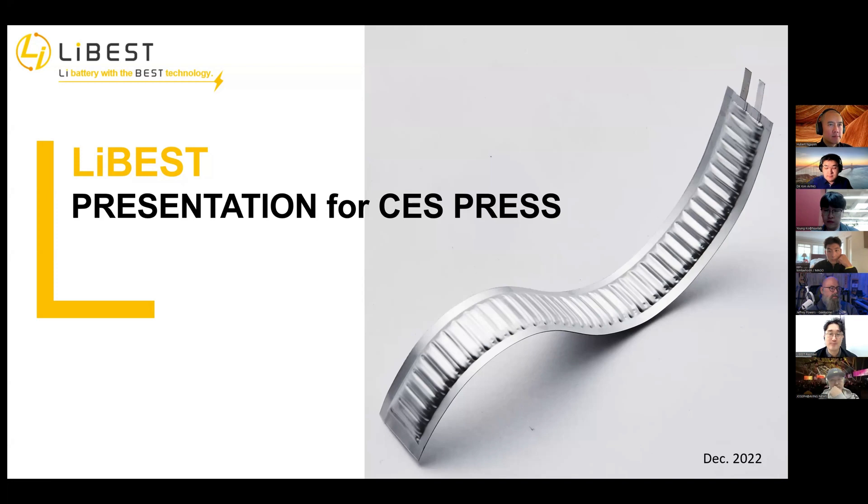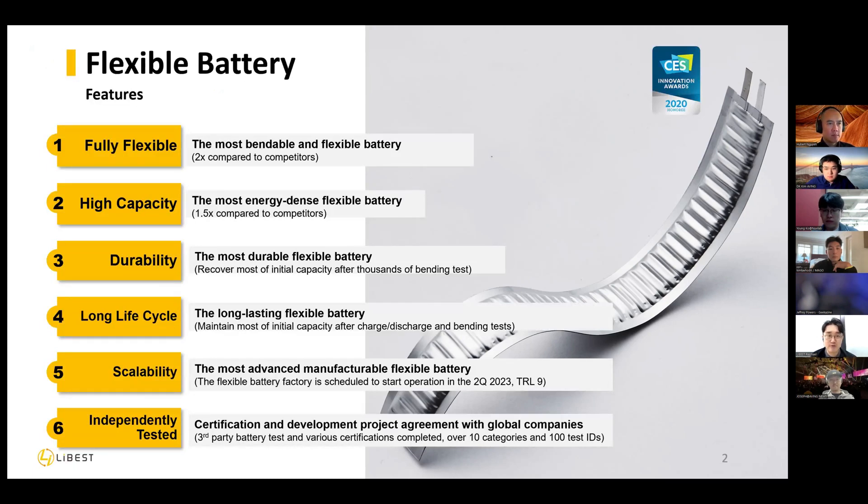As I introduced before, we are developing and manufacturing a lithium-ion battery, but which is not a normal shape. When you think about batteries, normally it's a rectangle shape. But as you can see on the page, our battery is flexible and bendable and twistable. Even if it's movable, it doesn't have any disadvantage in operating and running. We have characteristics like flexible, high capacity durability, and long-life cycle. We already introduced this product three years ago — at CES 2020 — and we got the innovation award at that time.